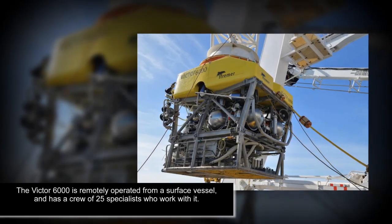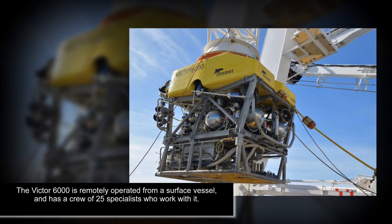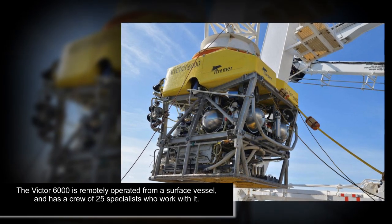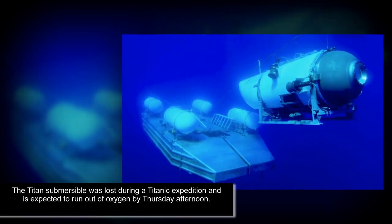Aircraft from the US and Canadian Coast Guards recently picked up repetitive knocking noises emanating from the deep in the vicinity where surface crews lost contact with the Titan on Sunday. It is believed the sounds could be coming from the stranded passengers hammering on the hull of their submersible to signal the surface.